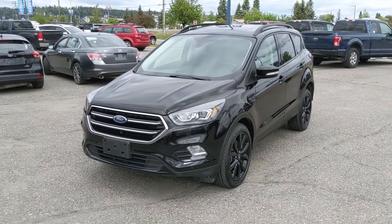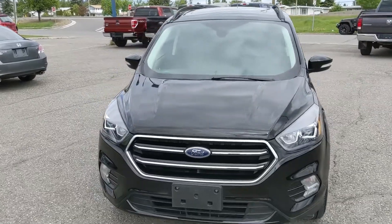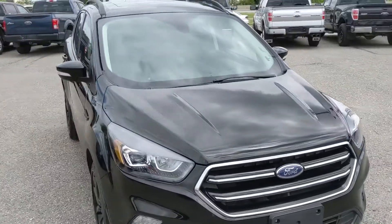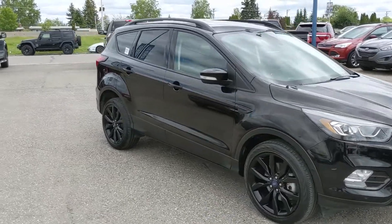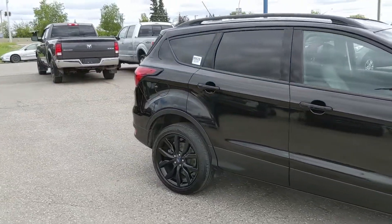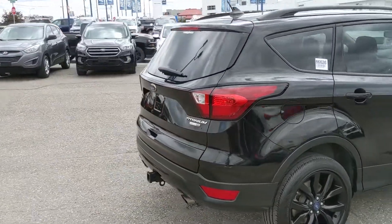Hello, this is Eric at the Print Short Ford Pre-owned Supercenter and we're taking a look at the 2019 Ford Escape in a Titanium trim, powered by an EcoBoost engine providing you with plenty of power and great fuel efficiency, with four-wheel drive capabilities so you're going to be able to get around pretty well in the changing weather conditions. Let's take a look inside.